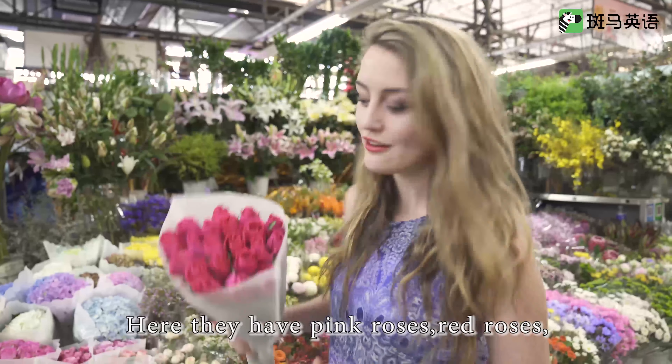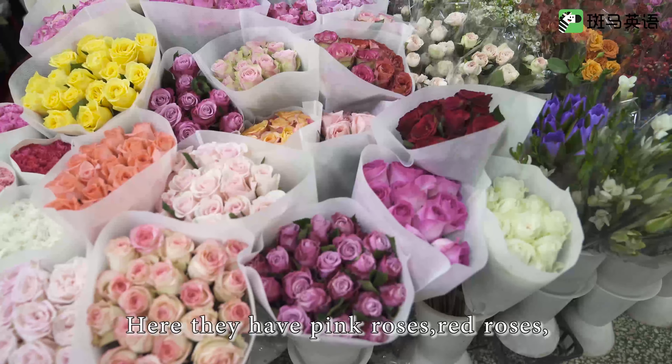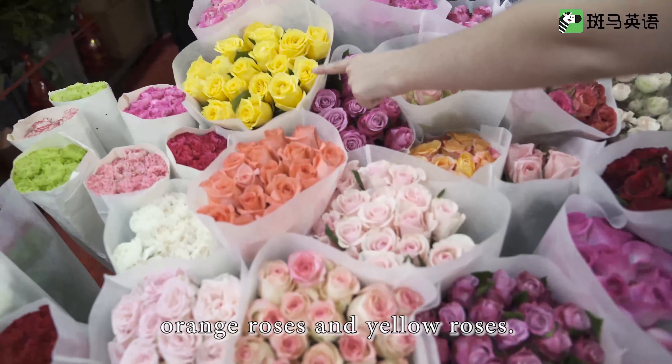Here they have pink roses, red roses, orange roses, and yellow roses.